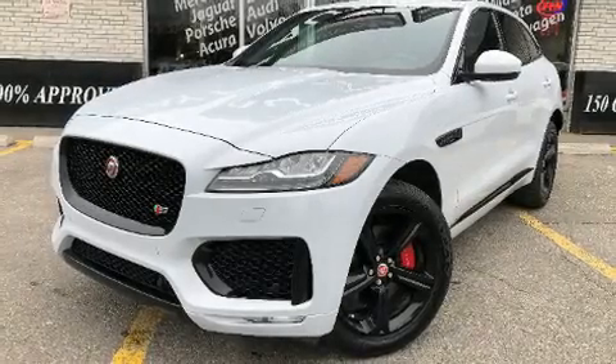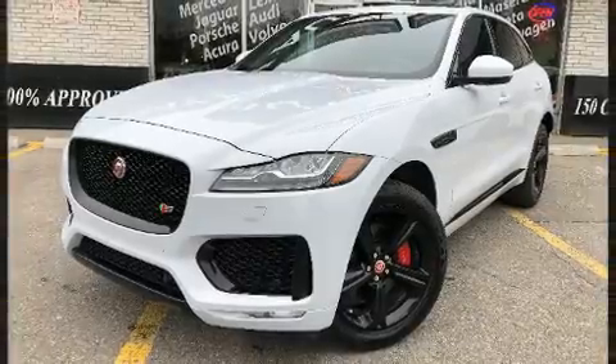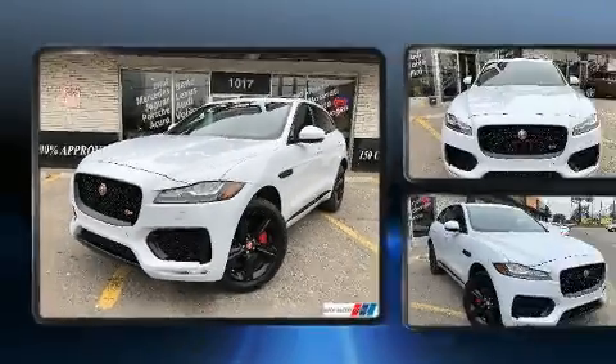Load your family into the 2017 Jaguar F-Pace. It features all-wheel drive versatility, an automatic transmission, and a 3.0L 6-cylinder engine.